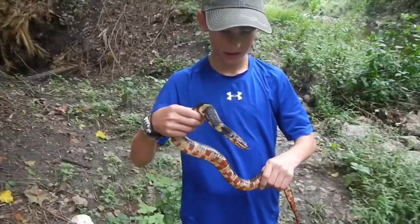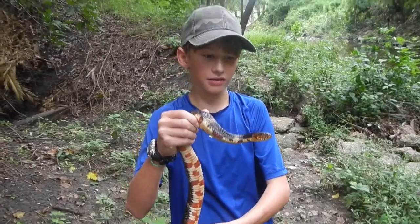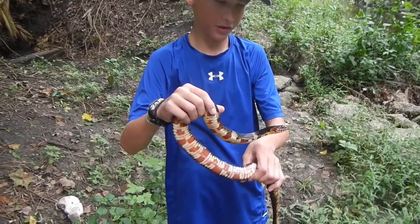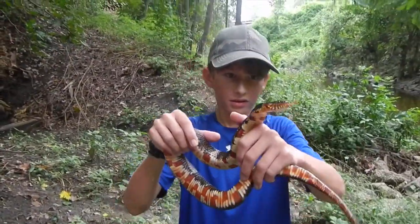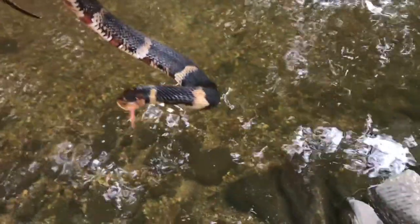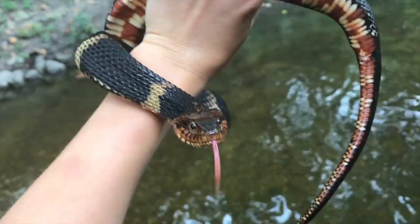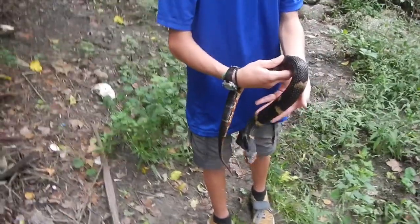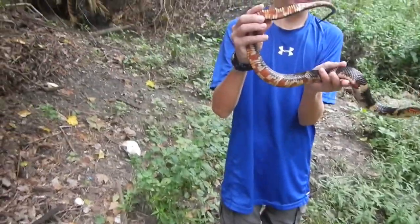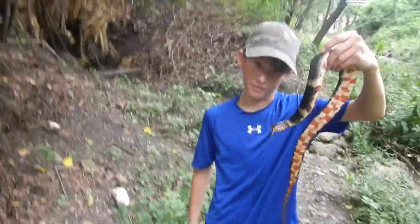Big broadbanded water snake — this is my second ever and man, he is so docile now. In the beginning he was spinning around trying to bite me and all this stuff, but he's just letting me hold him freely. Nice snake. Look at these patterns. You can tell he's freaked out by flattening out his head, but he knows I'm not a threat anymore. These bands on him — you can tell that he is a broadbanded. Look at that belly too. That's amazing. Really, really pretty snake. Awesome find.